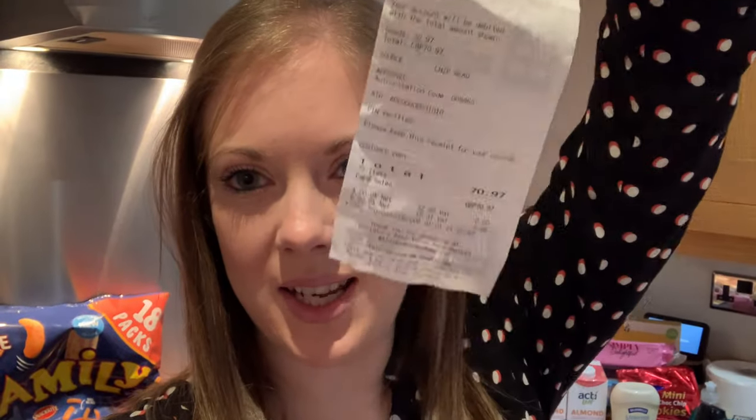Hi guys and welcome back to my channel. Today I've been to Aldi and I've got an Aldi haul for you. I managed to get lots of good stuff — my receipt is very long. This came to £70.97 altogether and I will show you what I've got for the week. Stick around to the end and I will go through our meal plan on the WW plan this week.